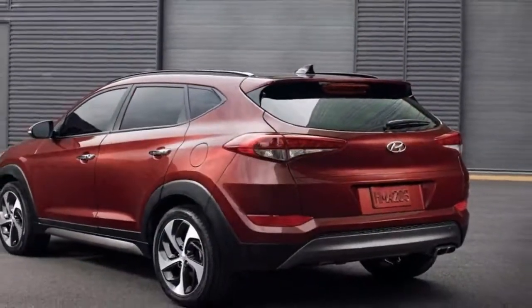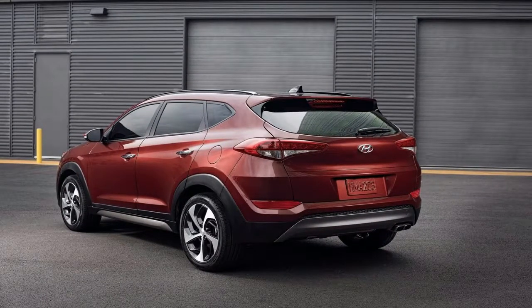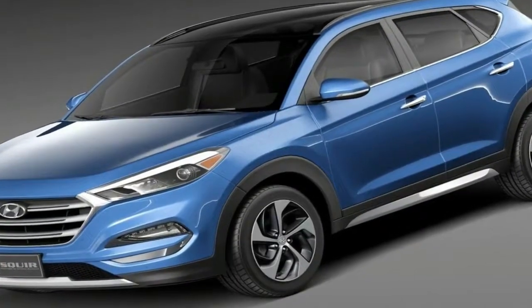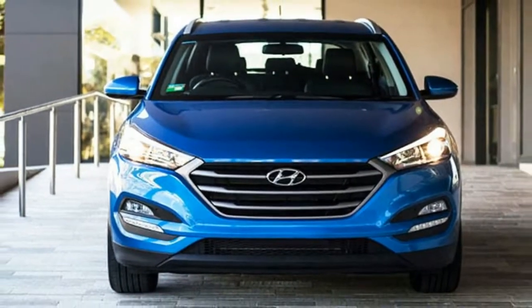The successor to the X35 crossover, one of Hyundai's most important cars. However, the Korean company is pitching it more upmarket, which explains the adoption of the more evocative Tucson name, the Santa Fe-like design, and the increased dimensions.